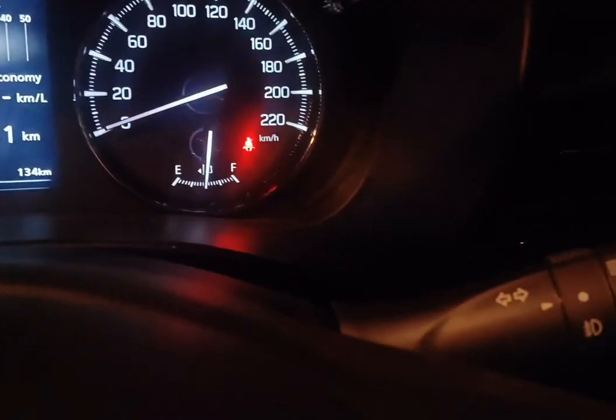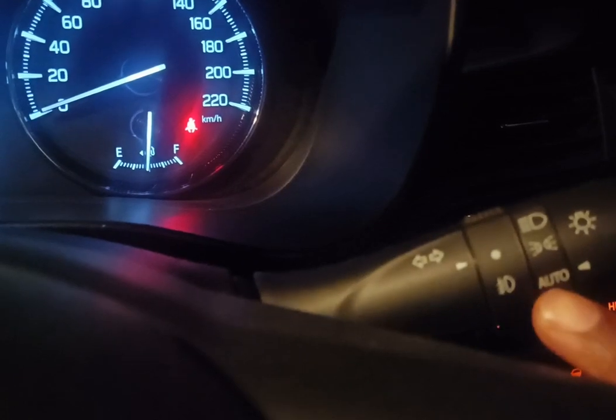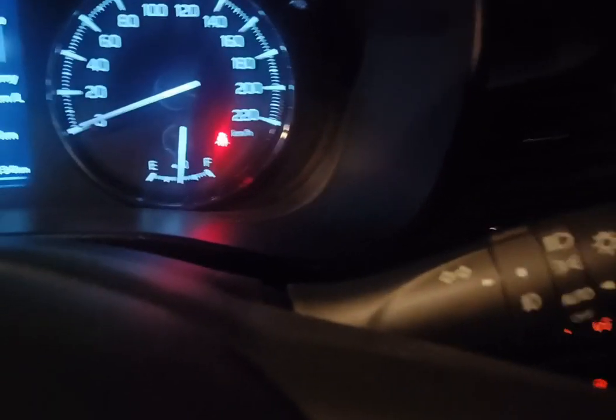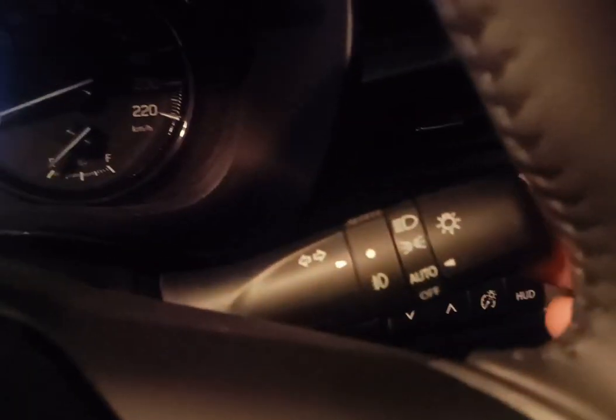To enable this feature we have to set the headlight option as auto on the indicator handle. Now I have turned off the engine and did an upward action on the indicator handle.